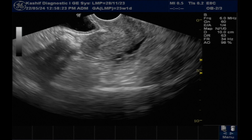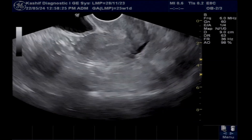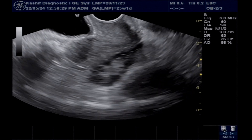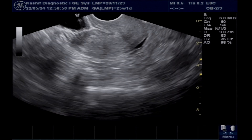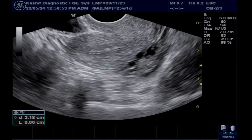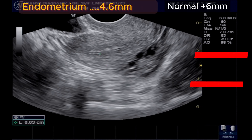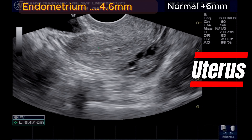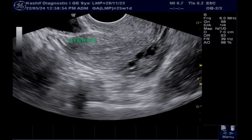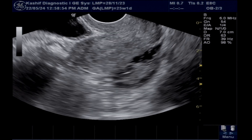This is a TVS ultrasound. The patient is only 19 years of age, married for two years, with a massive weight of 89 to 90 kg. She has multiple hormonal problems and a history of amenorrhea for multiple months. She is taking medicines for ovulation. This is our third ultrasound in the last five months.